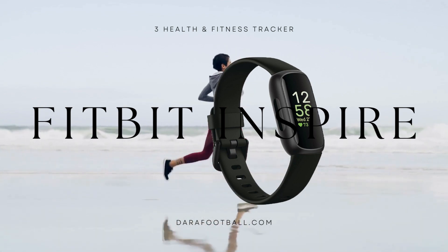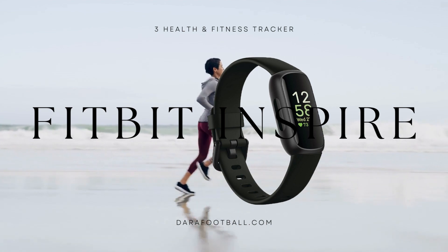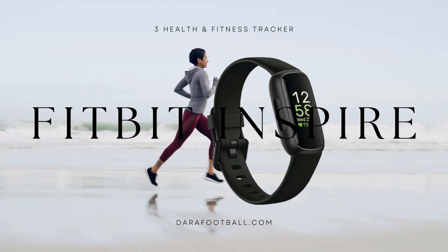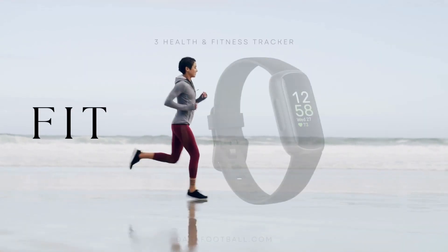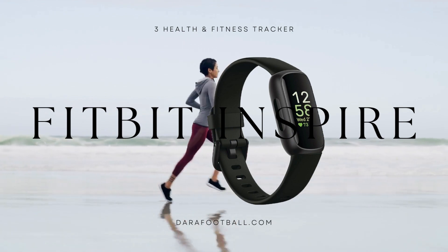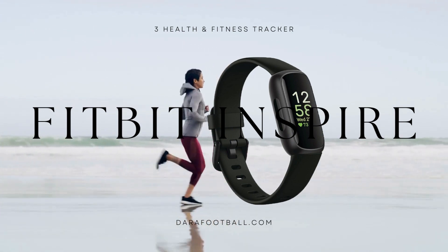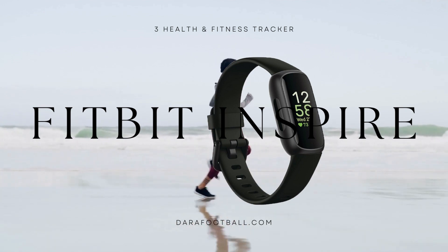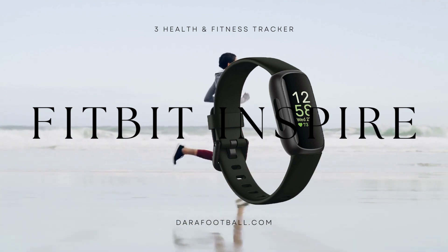The 24/7 heart rate monitoring feature is a vital component of the Fitbit Inspire 3. It continuously tracks your heart rate, providing you with a comprehensive understanding of your cardiovascular health. Additionally, it alerts users when their heart rate exceeds or falls below personalized heart rate zones, promoting cardiovascular awareness and overall health management.